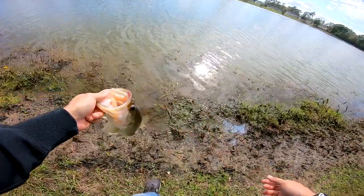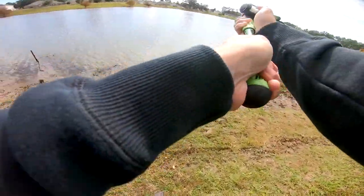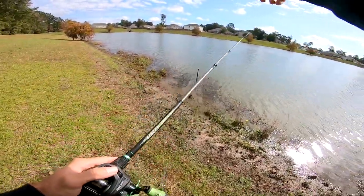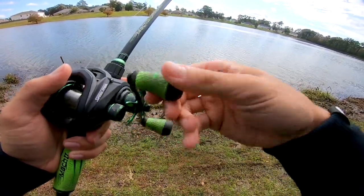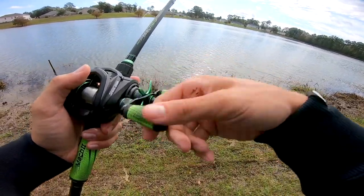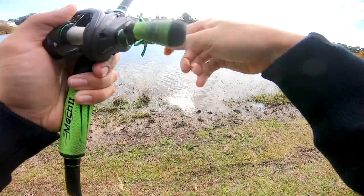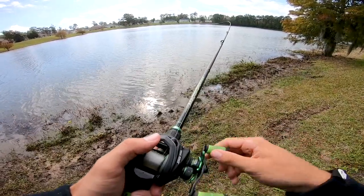He ate it on the fall. I'm going to see if they're stacked out there. I've been trying to find them staged on that drop off — I chucked it down there, let it hit the bottom, went to rip it up and he already had it in his mouth. He ate this thing right on the fall. I've been covering a lot of water, caught those two right off the bat but it's been slow. Maybe I can find them stacked up out deep and catch two or three in the same little spot.